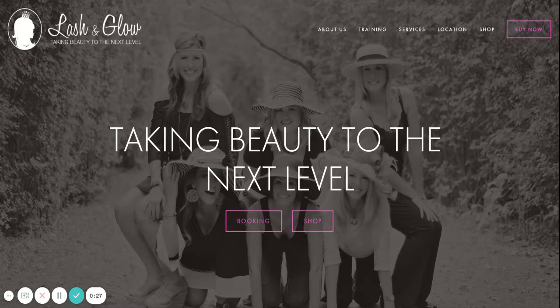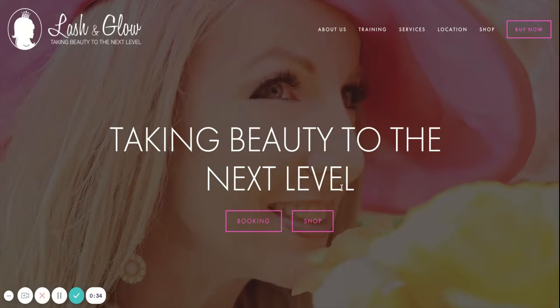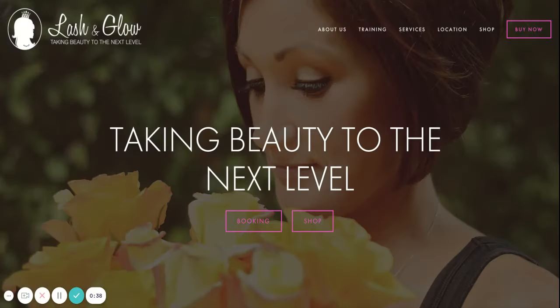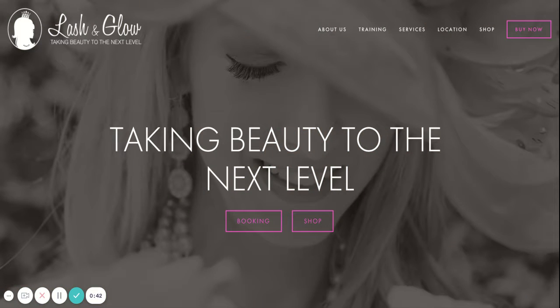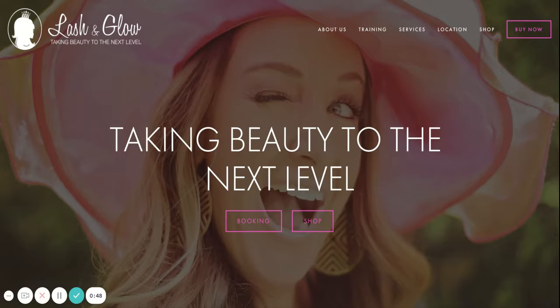A suggestion might be in big bold letters: confident, beautiful, alluring — and then below that in smaller text, 'eyelash extensions and tanning that take your beauty to the next level.' So when a potential customer hops on your site they can see just within a few seconds exactly what it is that you offer and how they can feel when they engage with you.